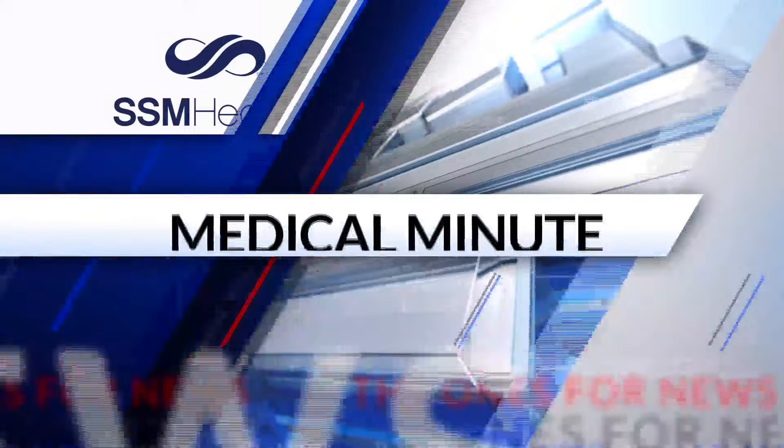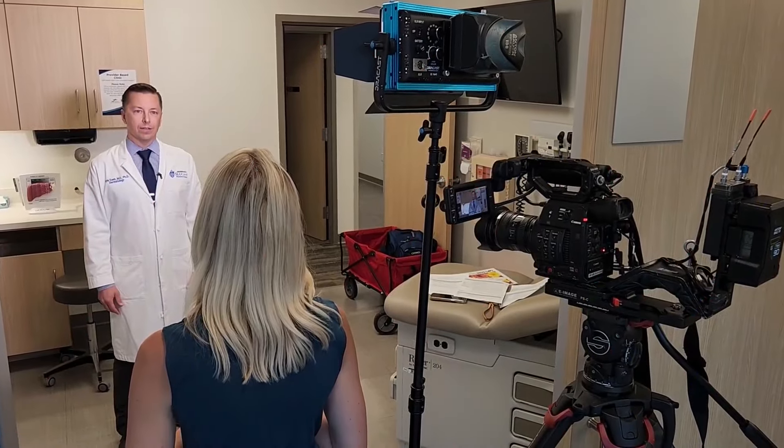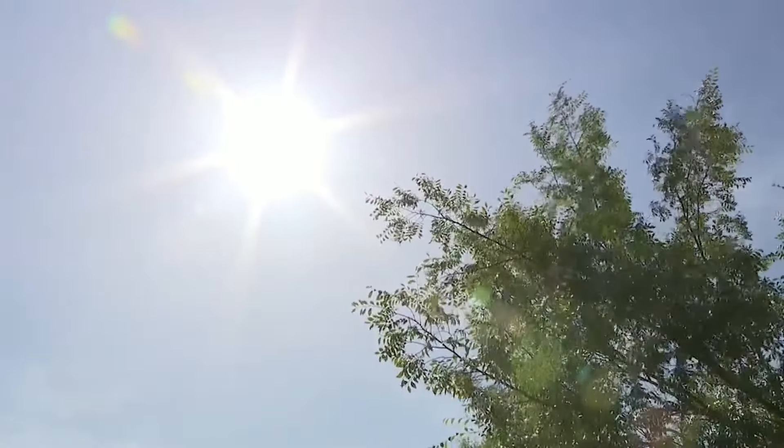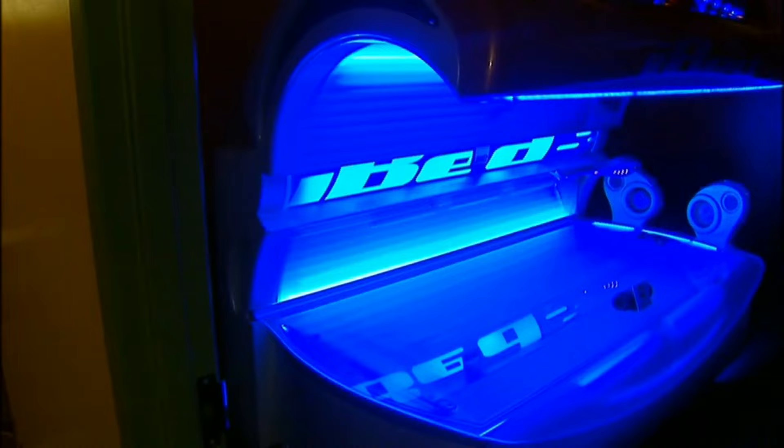One in five Americans will develop skin cancer in their lifetime. Laura Simon spoke with a dermatologist about the best ways to prevent, catch, and treat the disease in tonight's SSM Health Medical Minute. Dr. Kyle Esch is a dermatologist with SSM Health St. Louis University Hospital. He says the number one risk for skin cancer you can control is your exposure to sunlight and ultraviolet light.